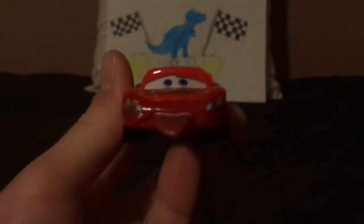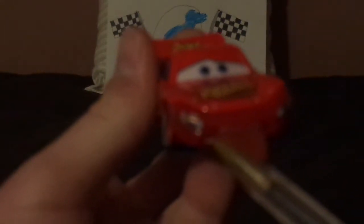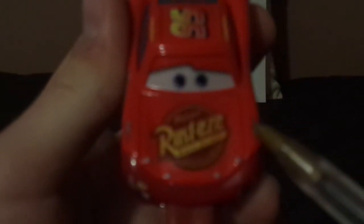On the front we have his TON worried expression, number 95 on his right headlight sticker, and on the hood we have his Rusty's logo and his Lightning Bolt stickers on both sides, and his eyelids raised up.